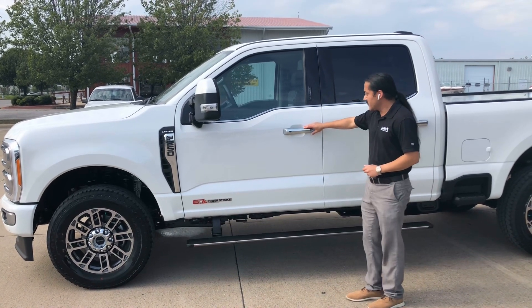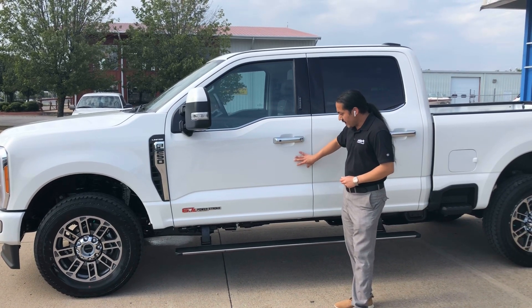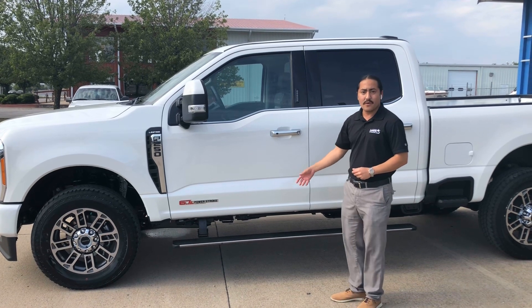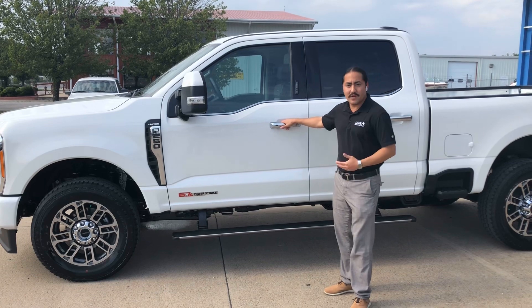Right here on the door handles, you've got the satin aluminum, and then you've got the Star White on the body right here. Power running boards do come out now when you hit the unlock button, so they'll kind of greet you instead of having to wait for that door to open.